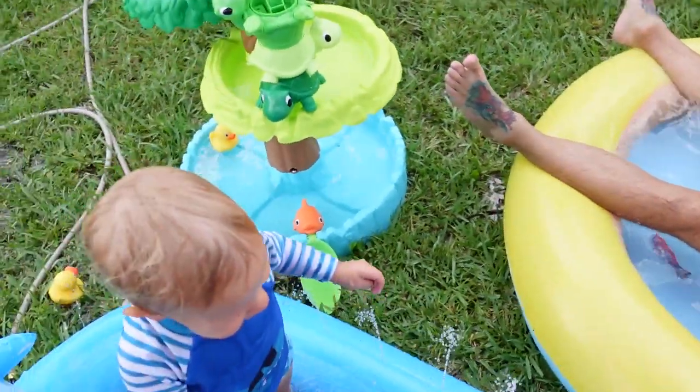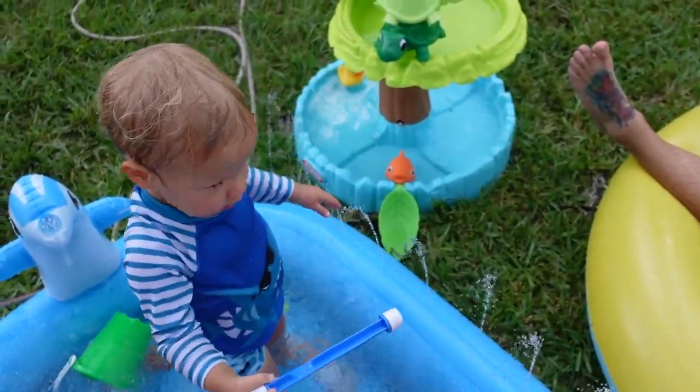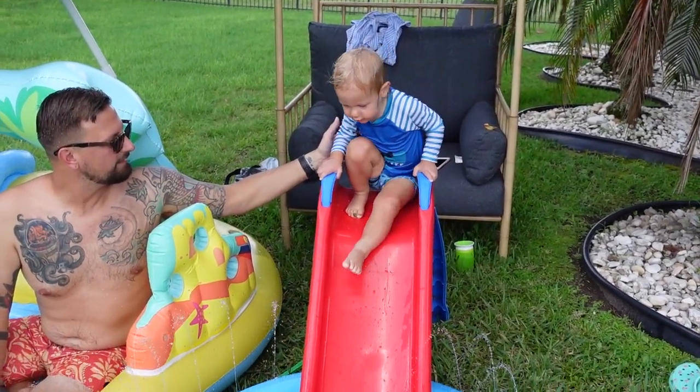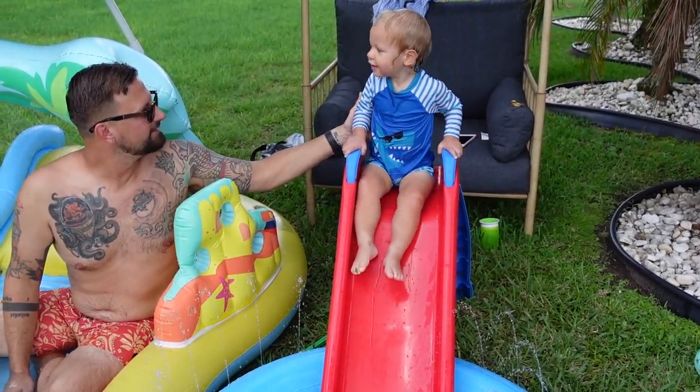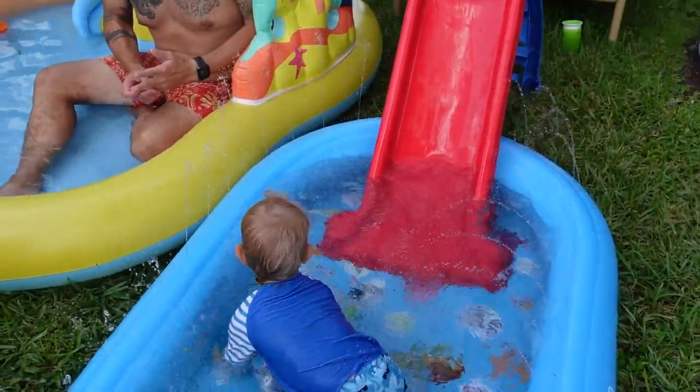It's almost dinner time, buddy. Are you ready to have some fish for dinner? You ready to go down your slide one last time? One, two, three, go! Whee! Yay!